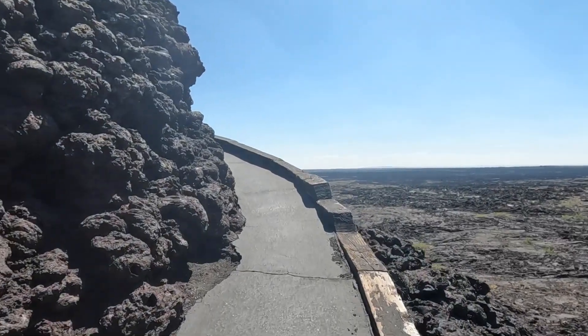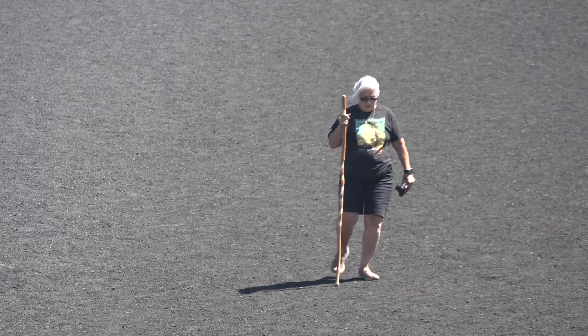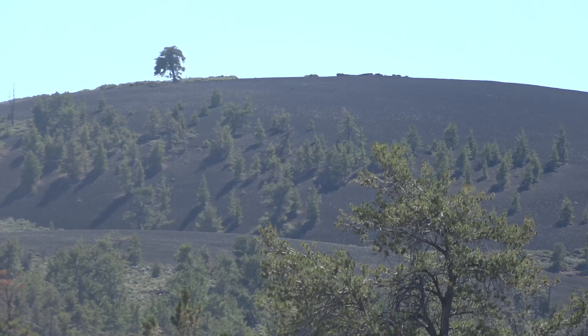I was mentally prepared for it to be hotter than blazes, but it didn't end up being that bad with a little help from the wind. I hesitated — I'm kind of old and out of shape — but it was easy. We saw Benny Gonzalez after she climbed to the top of the Inferno Cone, giving her one of the best views at Craters of the Moon.